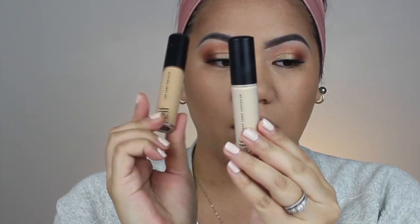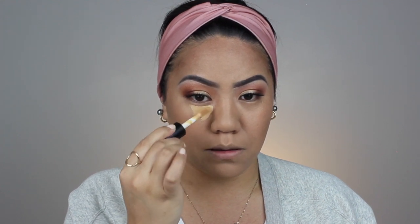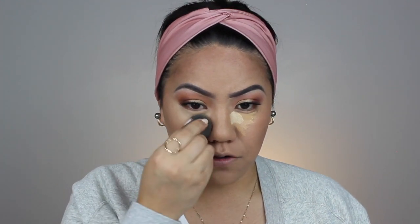Now I'm going to go in with the concealer in the shade Tan Sand — the one I bought from Walmart is in Medium Peach and this is Tan Sand. The Tan Sand is from Ulta.com and the Medium Peach is from Walmart — very, very different. I'm going to mix the two concealer shades because this one alone is too dark. It would be perfect for spot concealing, but for under the eyes I like to go a little brighter. After blending this out, I really like the finish.